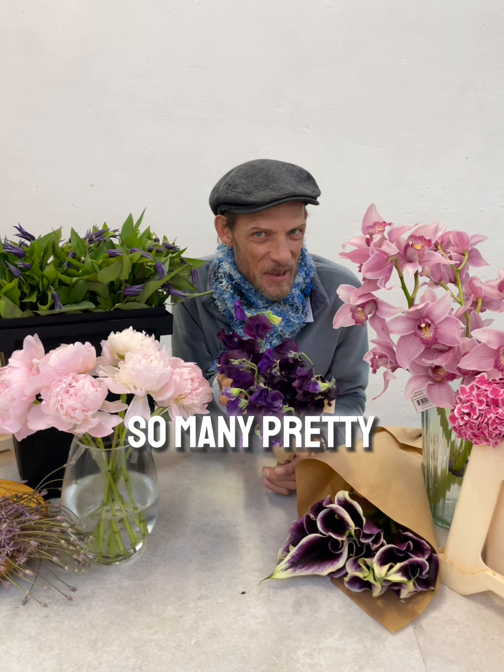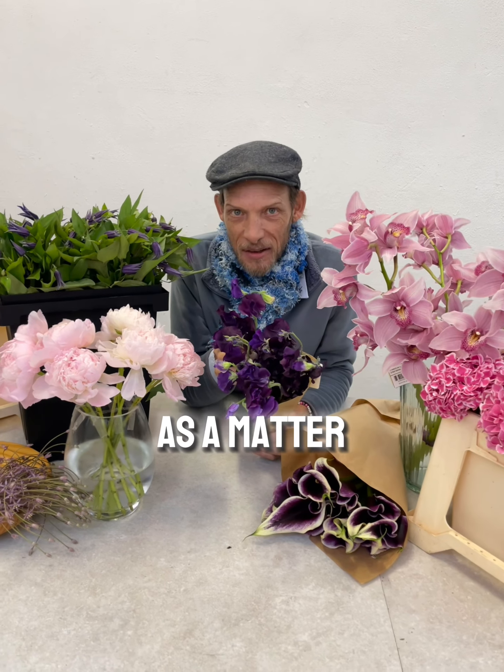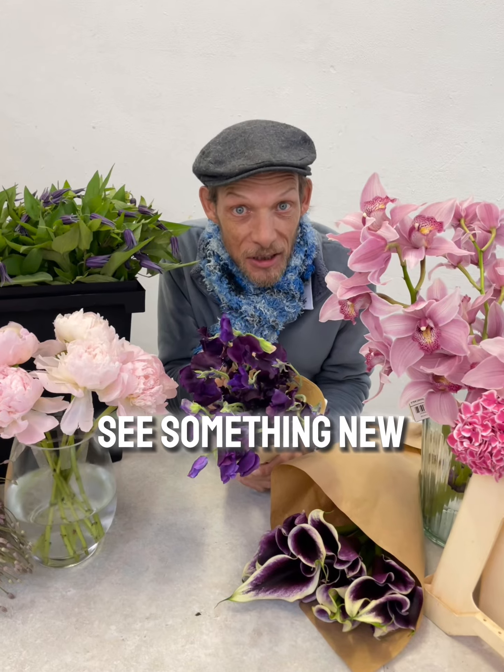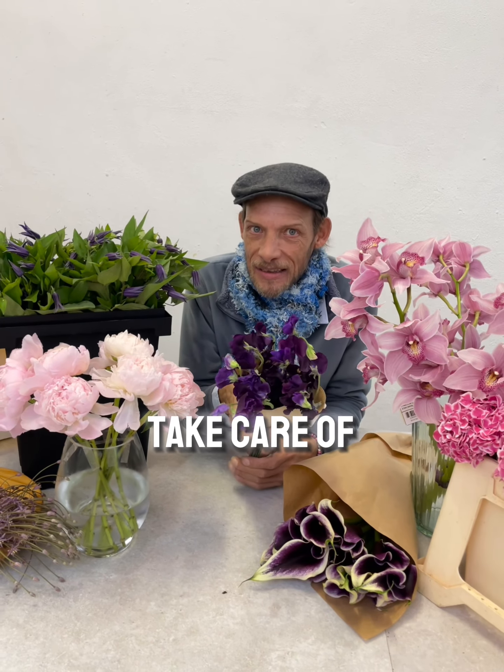Darlings, there are so many pretty flowers on the market today. As a matter of fact, every time you visit the flower market you're bound to see something new. Now the problem is, how do I take care of these flowers? What do I do?